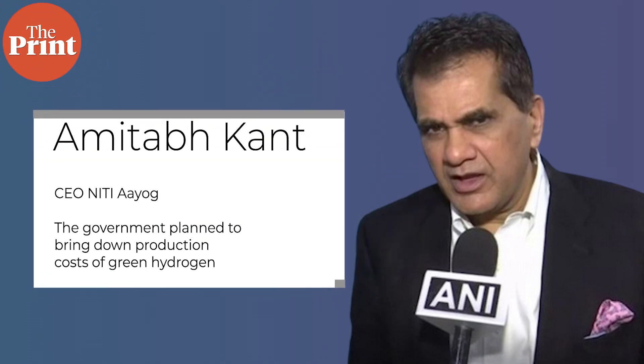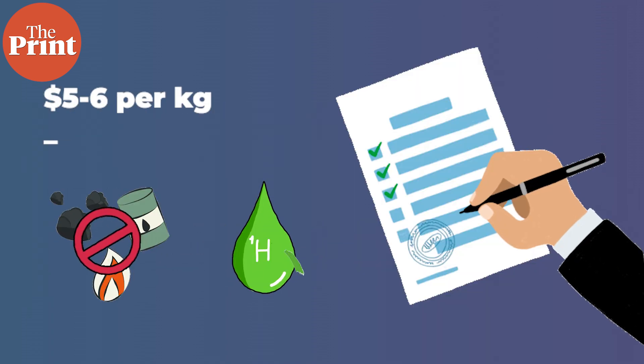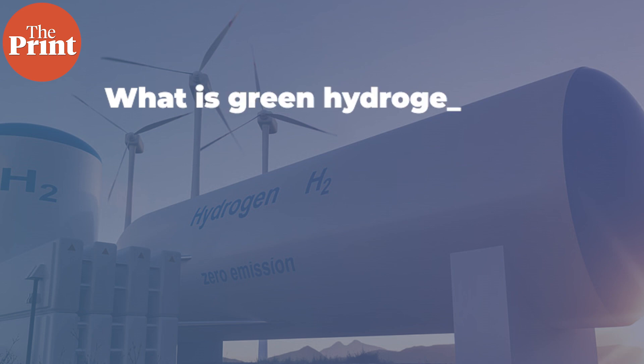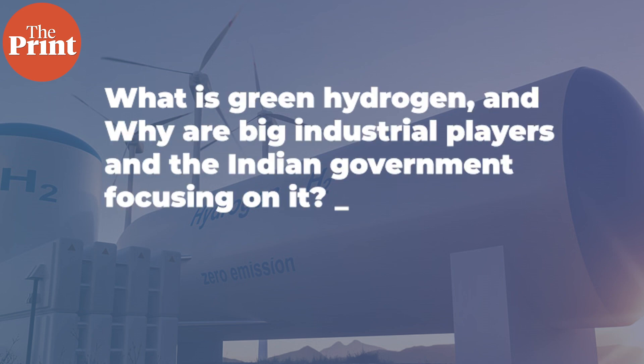A few days ago, Amitabh Kant, the CEO of the NITI Aayog, said the government planned to bring down production costs of green hydrogen from $5 to $6 per kg to $1 per kg as an incentive for businesses to shift to a cleaner fuel. So, what is green hydrogen and why are big industrial players and the Indian government focusing on it?